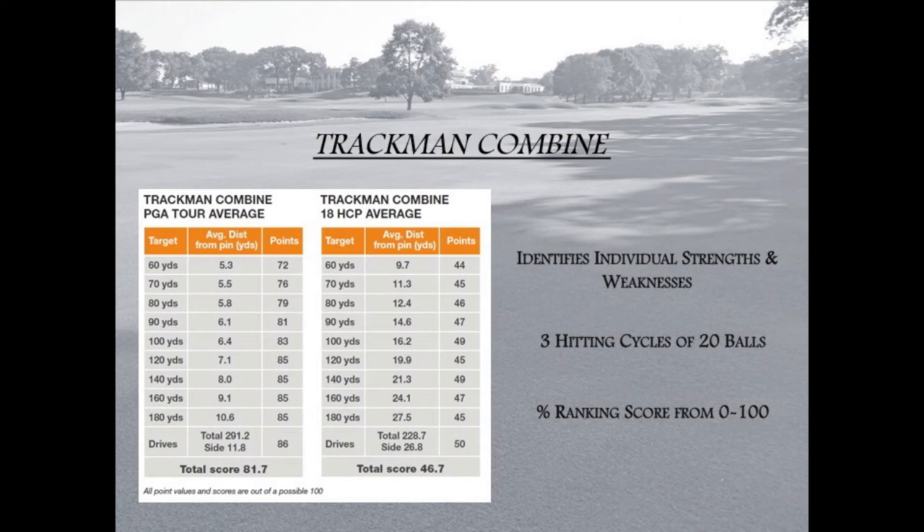Combine testing is included in many of the programs I have reviewed. The golf professional staff will also offer a TrackMan Combine week once the Performance Center opens, for students to have factual information on the state of their game heading into the winter. A second Combine week will be offered in March to measure improvements, and Combines are also available through scheduling with a golf professional at any time.